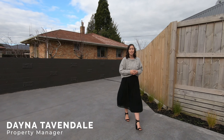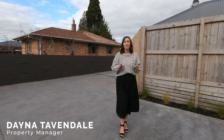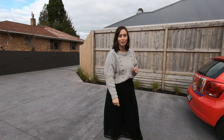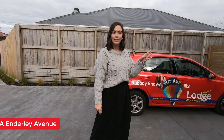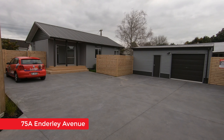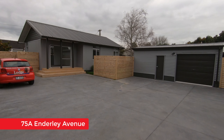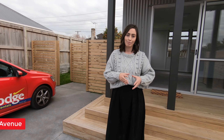Zaini here from Lodge City Rentals. Today we are located at a fantastic standalone two-bedroom home in the popular suburb of Enderley. Welcome to 75A Enderley Avenue. Tucked down a long drive away from road frontage noise, you will enjoy this quiet spot.